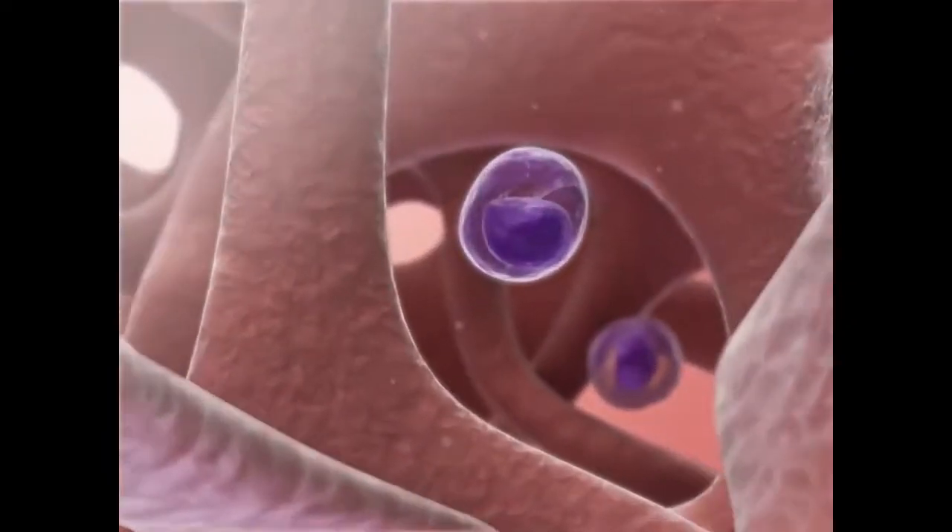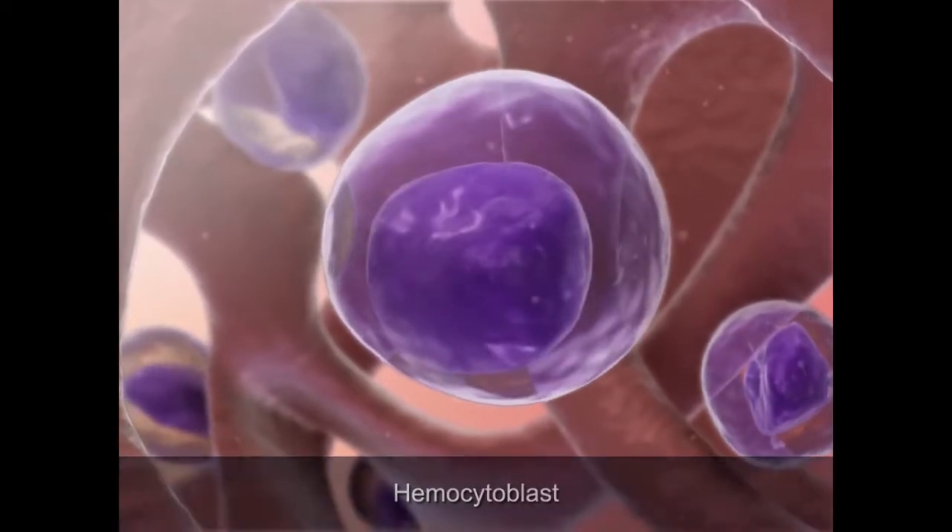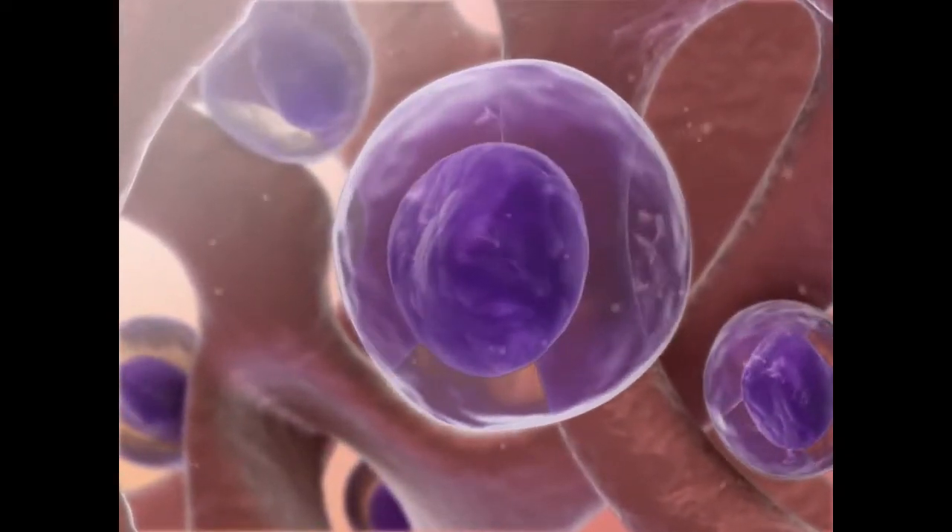Inside the red bone marrow of spongy bone, stem cells known as hemocytoblasts give rise to the different types of blood cells, including red blood cells.